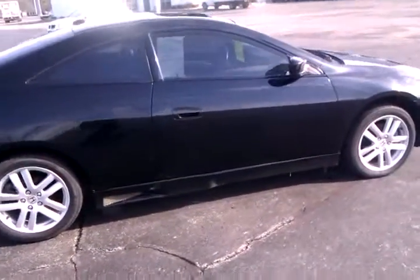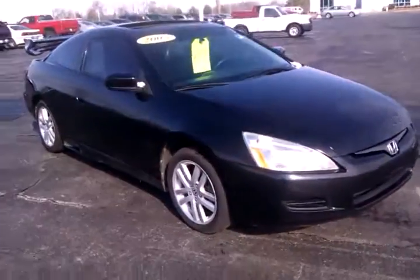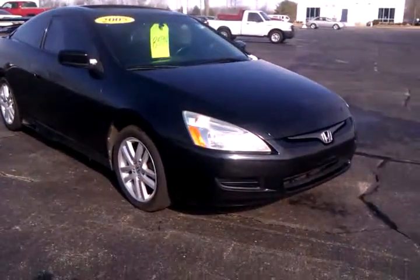The mileage is 124,000 and some change. The vehicle is in very nice shape. It does have a sunroof and the aluminum Honda rims.